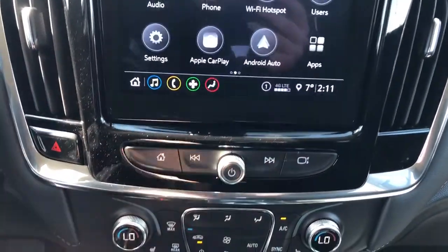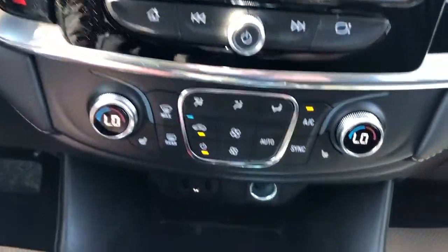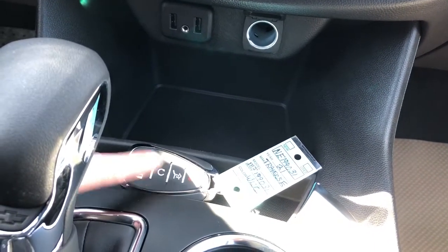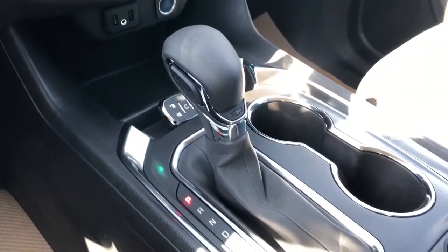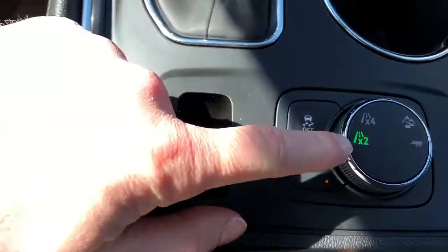These are our radio controls and our dual zone climate controls and heated seat options. Charging outlets, storage and there's our key with remote start and power liftgate release. Our gear selection stock, two cup holders, electric park brake and four-wheel drive controls.